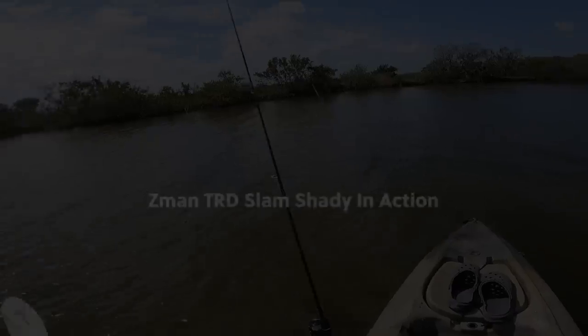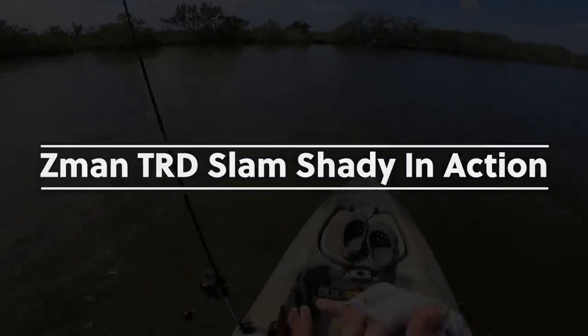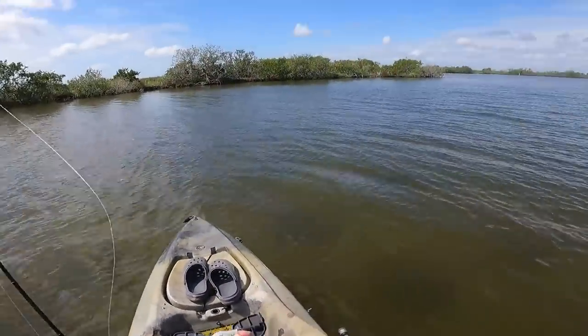In this video, on a recent trip, fishing coach Justin Richie got into a pretty good bite using the Z-Man TRD in the Slam Shady color. I want to share his thoughts with you along with a really cool catch using this presentation. After that I'll come back and talk about the equipment needed to use these lures.